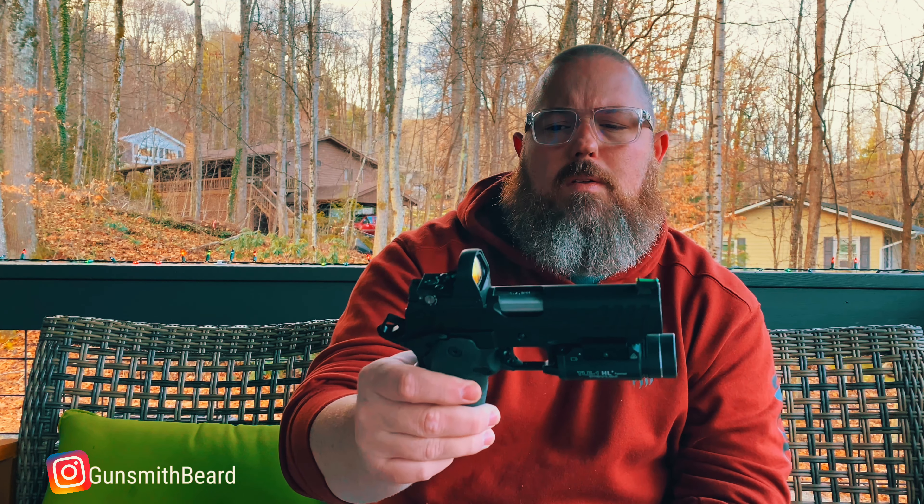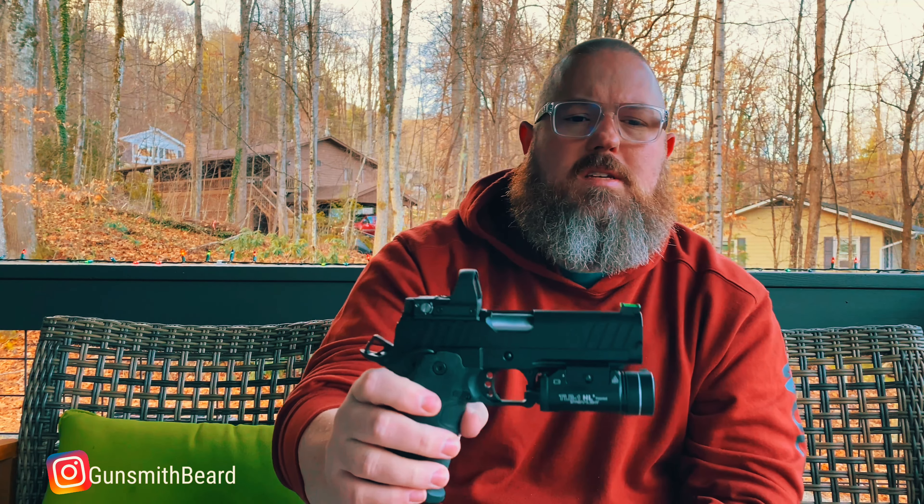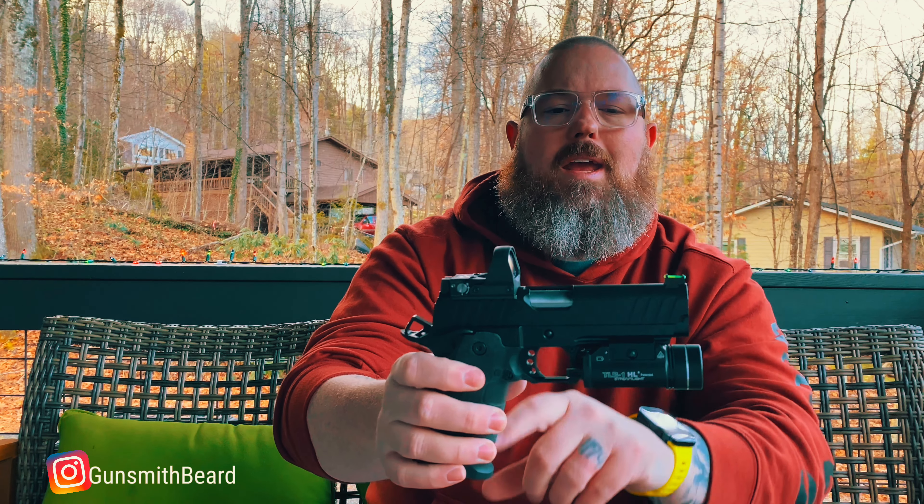This is heavy — no shock there with a bull barrel, steel frame, and steel slide. It comes in at about 32.5 ounces. The overall length is about 7.8 inches and the height is about 5.5 inches, so it's still a pretty compact gun, just very heavy. I'm not sure you'd want to carry it in an inside-the-waistband style — some people do carry heavy guns that way, but I don't think they're super comfortable for long carries. For outside the waistband or as a duty weapon, this would be absolutely superb.